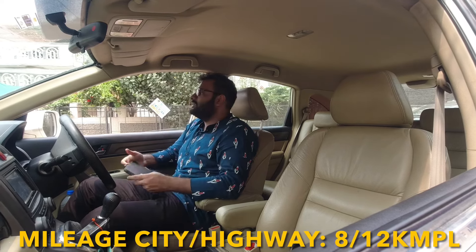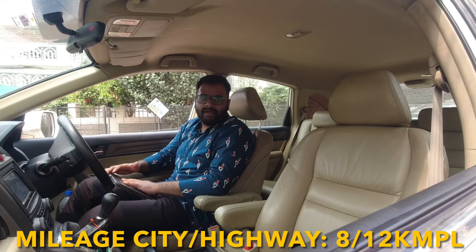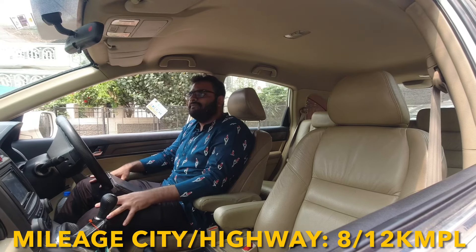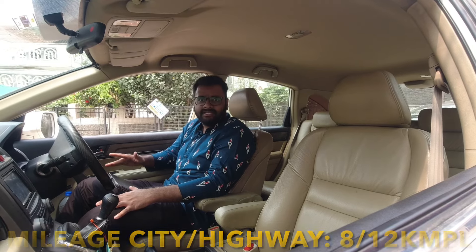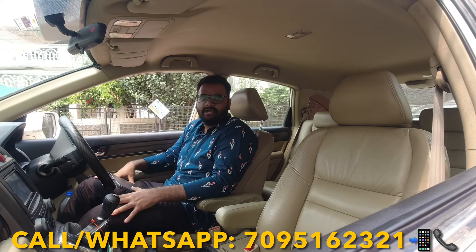Coming to mileage — this is a sporty coupe with a V6 engine, so don't expect great average fuel economy. In the city you can expect 8–9 km/l, and on the highway, gently cruising, you can get 11–12 km/l maximum. If you are looking for a sporty coupe with the driving experience you want, you can come take a look at this car. It's a very good car for your budget.